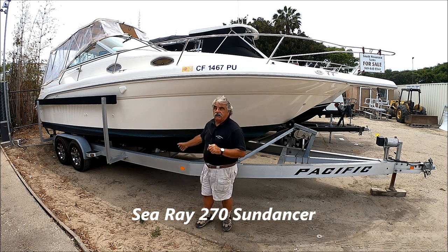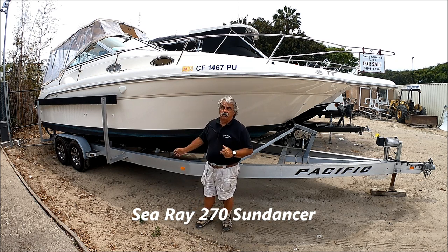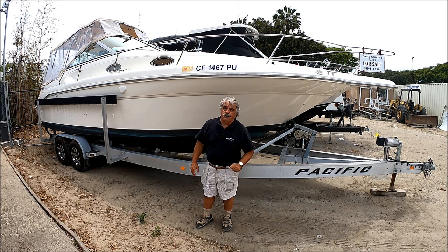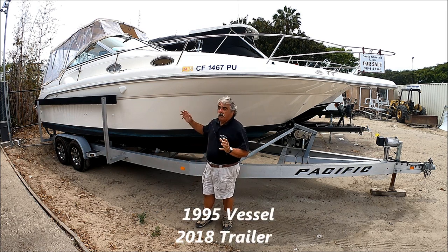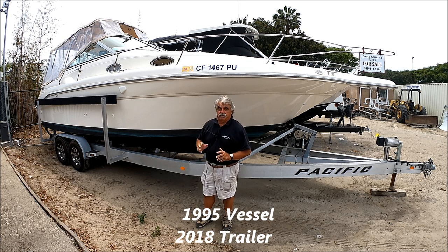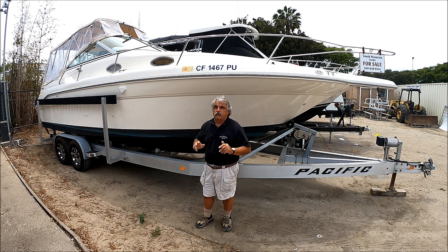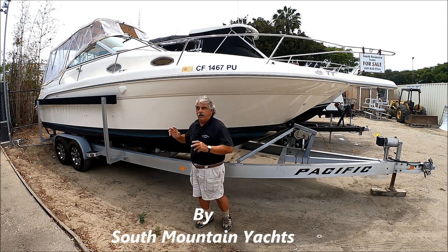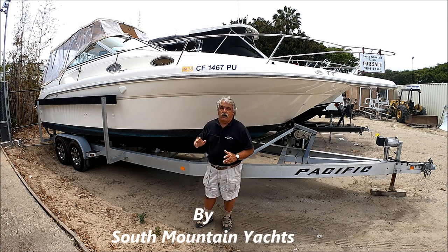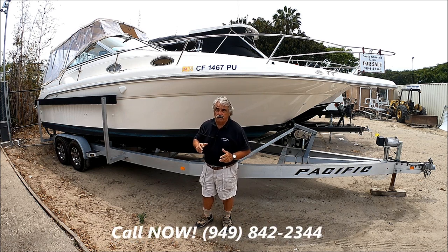As we can see, she's sitting nicely on this tandem axle aluminum trailer, so you can drag her wherever you want to go. And one of the best features on this boat, we've got a new 383 Stroker engine with two years left on the warranty. We also have a Bravo 1 XBR outdrive on her, which is nice and strong to handle that additional horsepower.